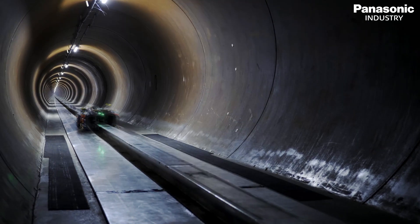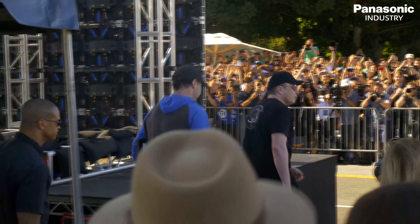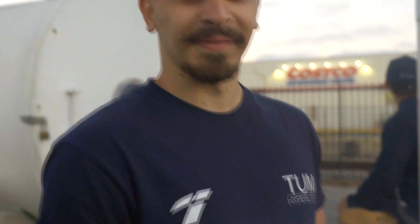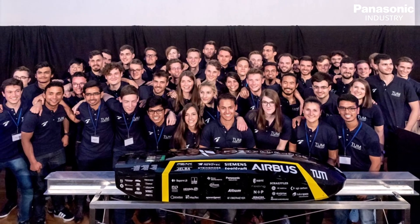With a top speed of 463 kilometers per hour, the TUM Hyperloop pod was once again the fastest and won the competition, which adds up to a total of four consecutive wins for the students from the Technical University of Munich. Panasonic Industry Europe is proud to support the innovative and successful students of the TUM Hyperloop team.